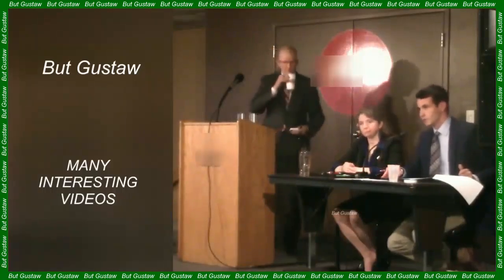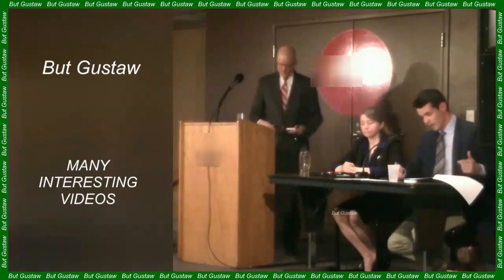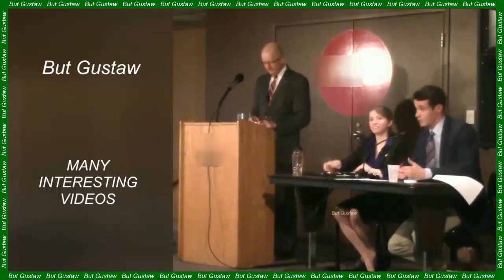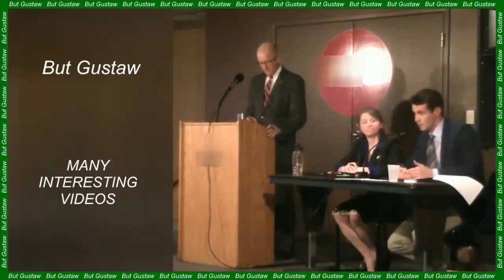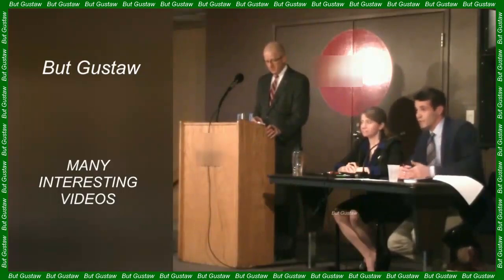The first 3D printers for printing food were developed quite a long time ago. The first experiments were conducted in the Hod Lipson laboratory at Columbia University in 2005. Until now, this technology had been limited to creating two-ingredient dishes, which was a significant limitation. In new research, Jonathan Blutinger's team designed a special 3D printing system capable of constructing meals from seven different ingredients.